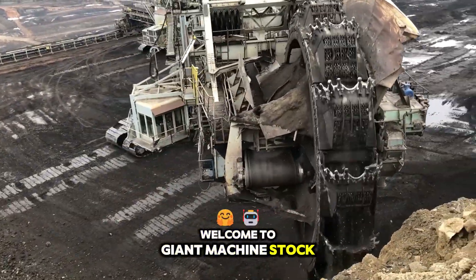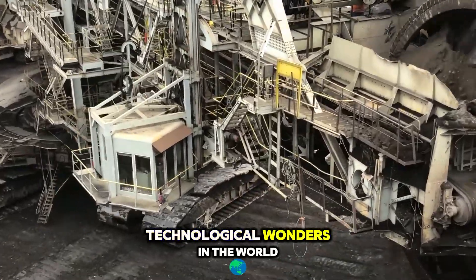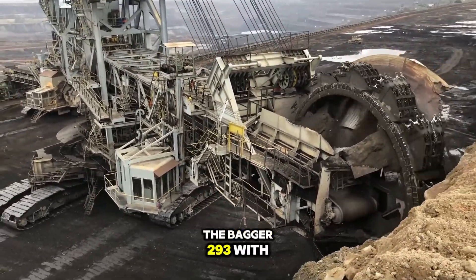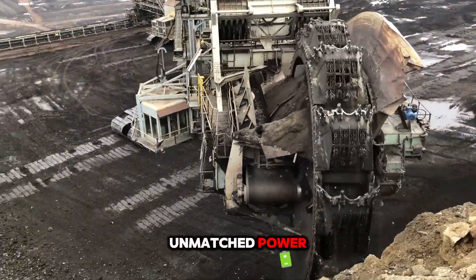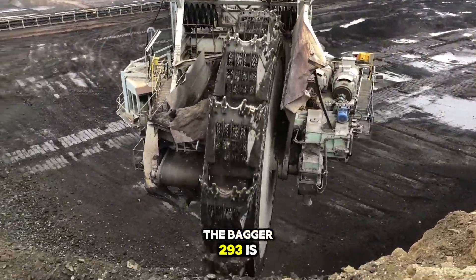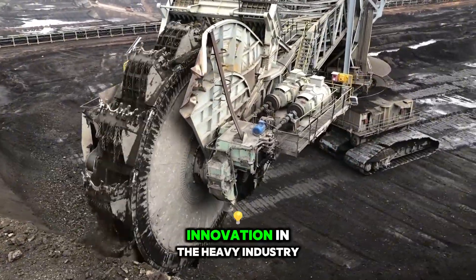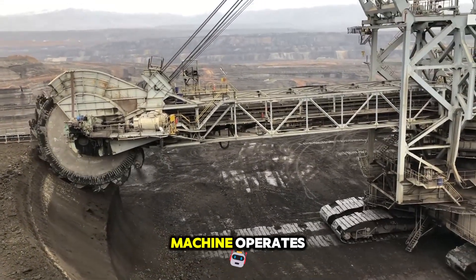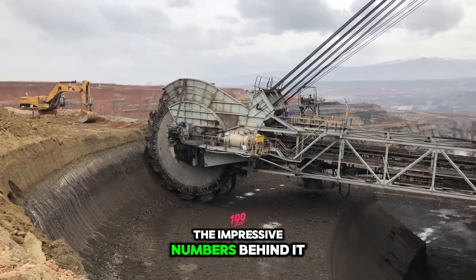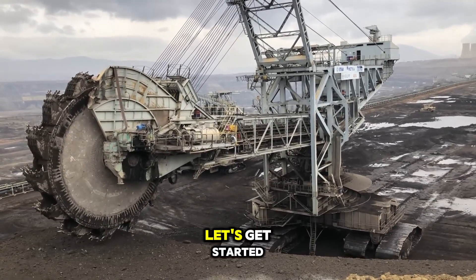Welcome to Giant Machine Stock. Today, we're diving into one of the largest technological wonders in the world, the Bagger 193. With its colossal size and unmatched power, the Bagger 193 is not just a mining machine — it's a symbol of innovation in the heavy industry. Join us as we explore how this incredible machine operates, the impressive numbers behind it, and the environmental impacts it brings.